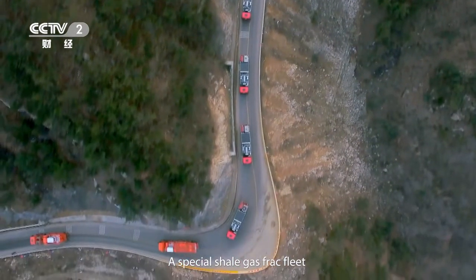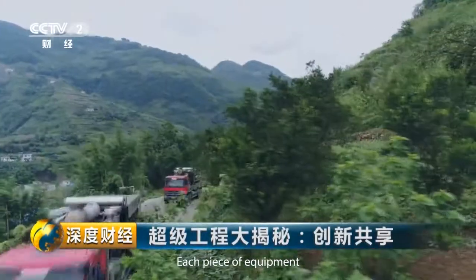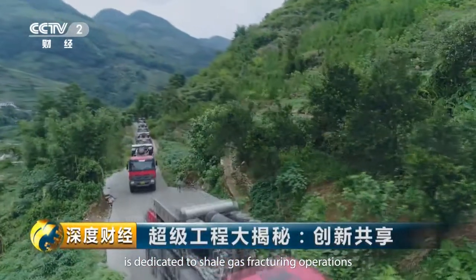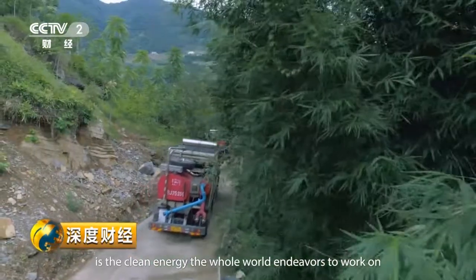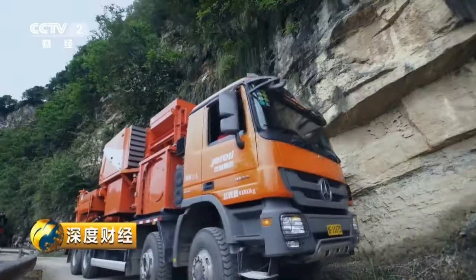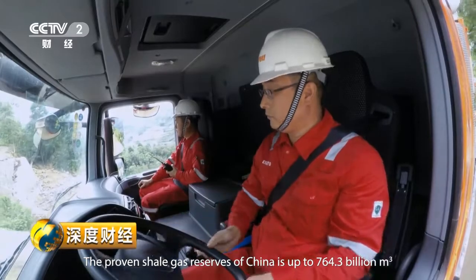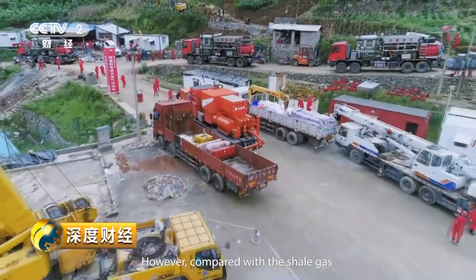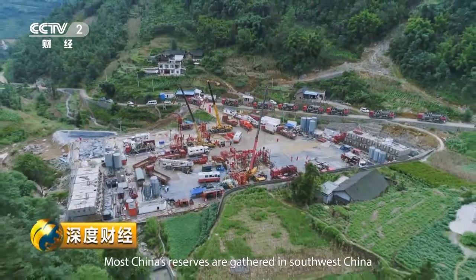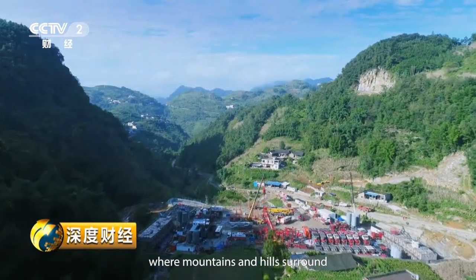A special shale gas frack fleet is heading deep into the mountains. Each piece of equipment is dedicated to shale gas fracturing operations. Shale gas is the clean energy the whole world endeavors to work on. The proven shale gas reserves of China is up to 764.3 billion cubic meters — the largest in the world. However, compared with the shale gas fields in the plains of America, most of China's reserves are gathered in southwest China, where mountains and hills surround.